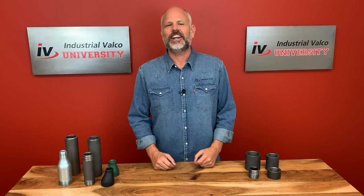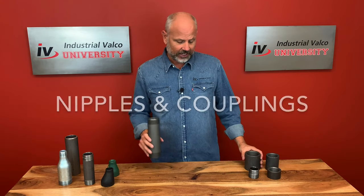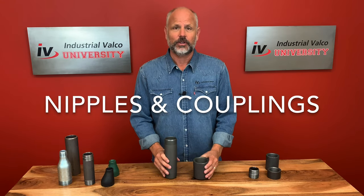Hello and welcome to another exciting edition of Industrial Valco University, where you can get your PVF degree for absolutely free. Today we're going to be talking more about weld fittings, and in particular we're going to be talking about nipples and couplings.